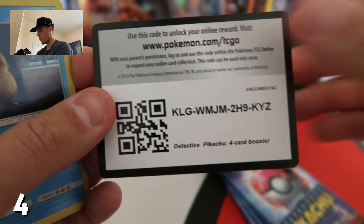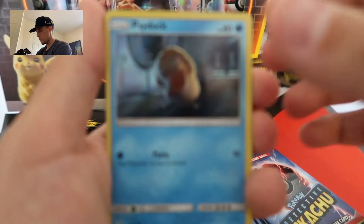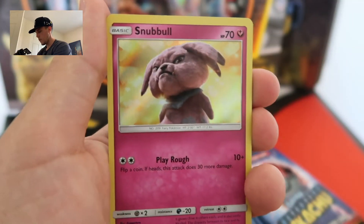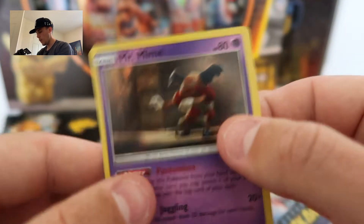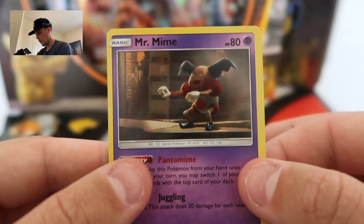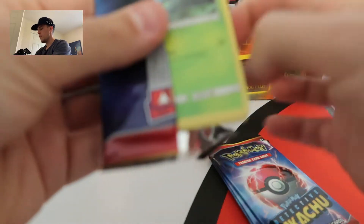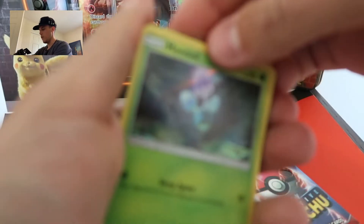We start off the pack with a Psyduck, the Morlum, the Snubbull, and boom — a Mr. Mime holographic, looking ever so funny riding his motorbike. I'm actually really excited for this movie to come out. This and Avengers, man, it's going to be a good movie. That's for sure.